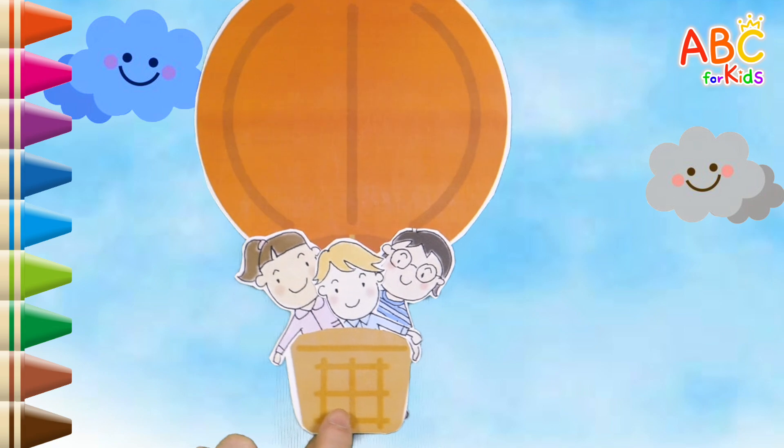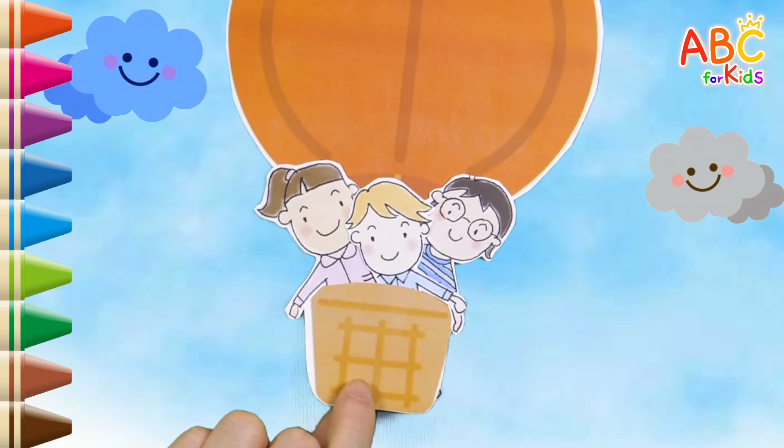Today, we learned the number 3 with puzzles and a fun story. Great job!